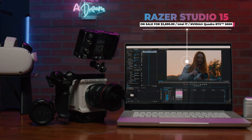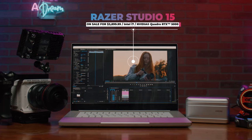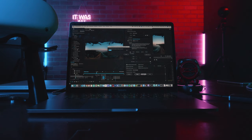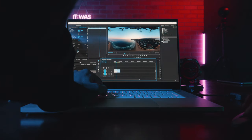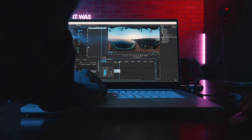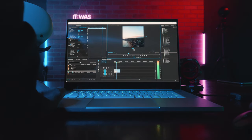Before I go into the technical details, here is a real-world, no-BS rendering comparison between a MacBook Pro and the Razer Studio 15. The first test is Adobe Premiere rendering 1 minute of 5.7K 360 video captured with the Insta360 One X2 in ProRes 422, with a LUT, VR Sharpen, VR Rotation, and a Light Leak VR Transition — all GPU-accelerated effects. Here is the result.